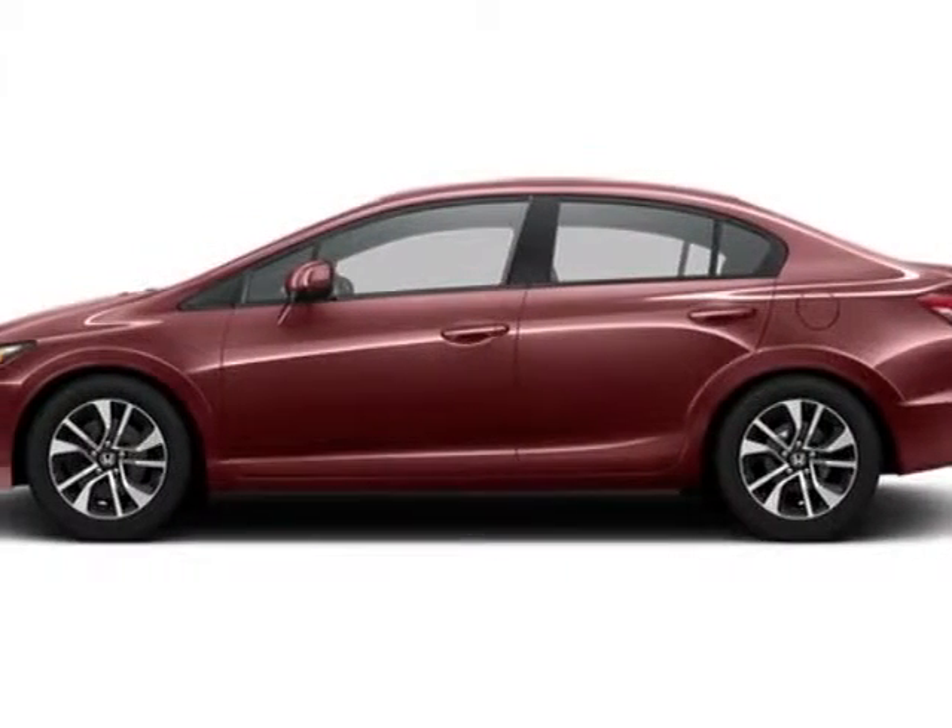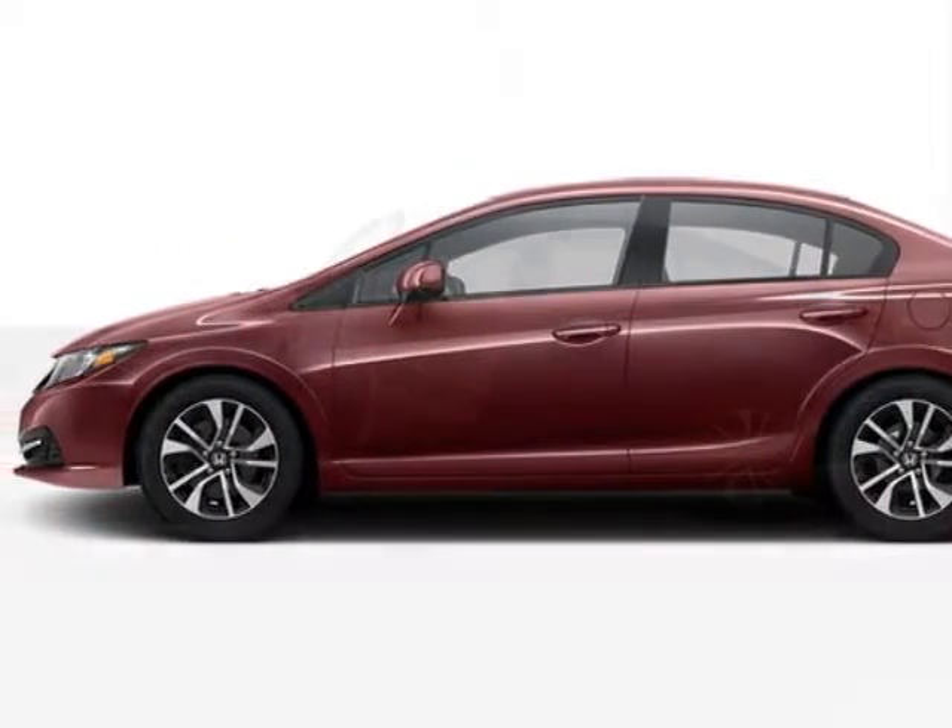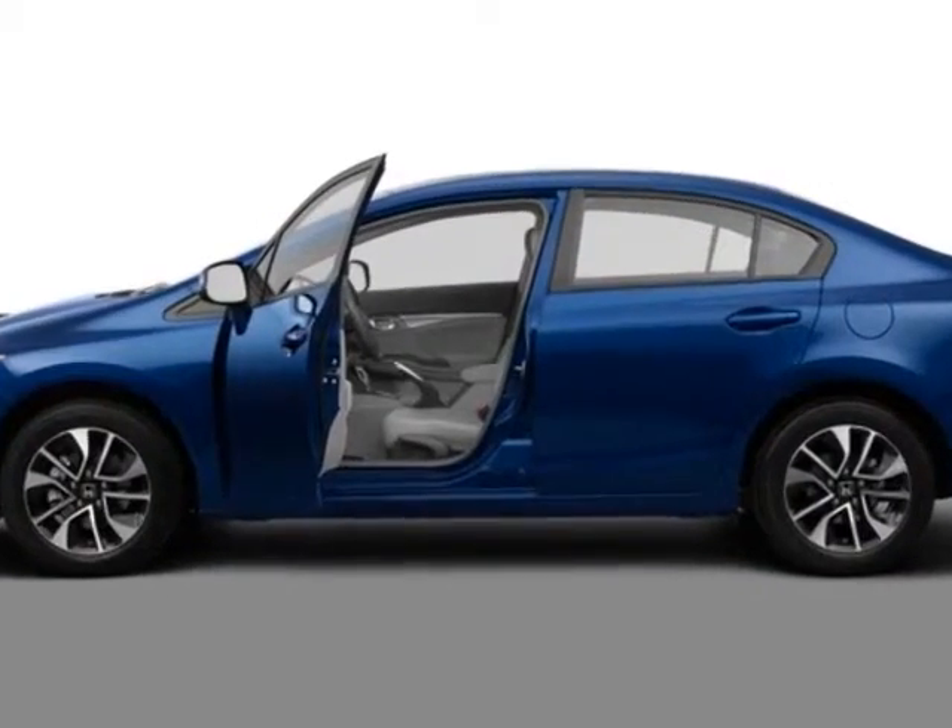Take a look at this new 2013 Honda Civic Sedan. For your protection, this vehicle has a full factory warranty.